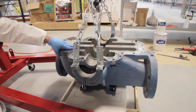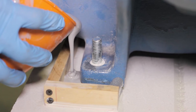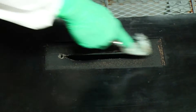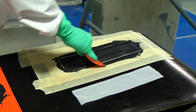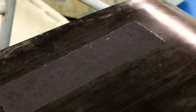Belzona's pourable chocking compound has high load-bearing capability, provides precise alignment and vibration resistance. And for outstanding protection of rubber components against wear, impact and abrasion, Belzona offers a rapid curing, flexible solution that is easy to mix and requires no specialist equipment to apply.